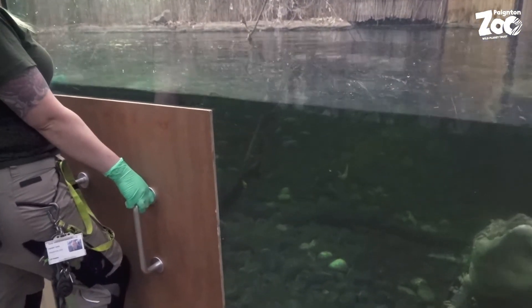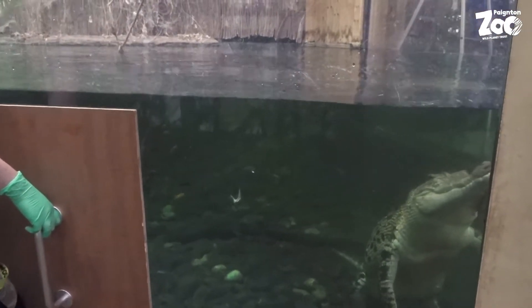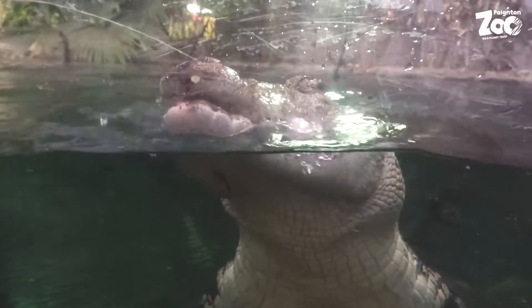If she doesn't come to it, she doesn't get it. But she's smart enough to know that. Although she's eyeing the public currently — they look tasty.